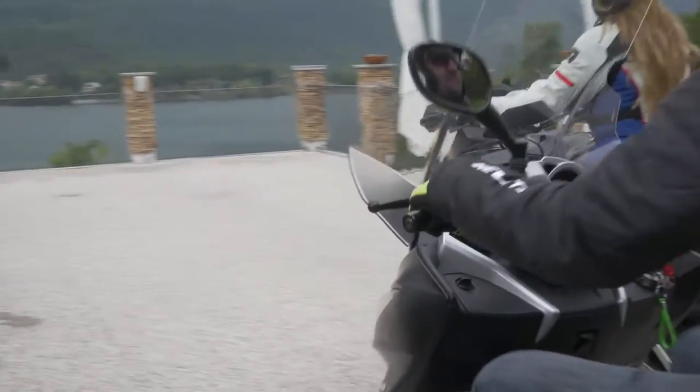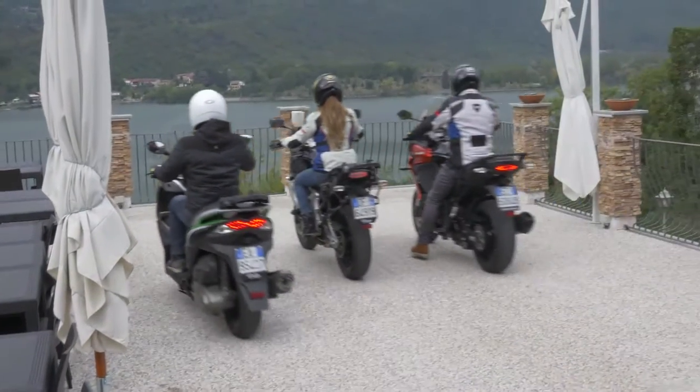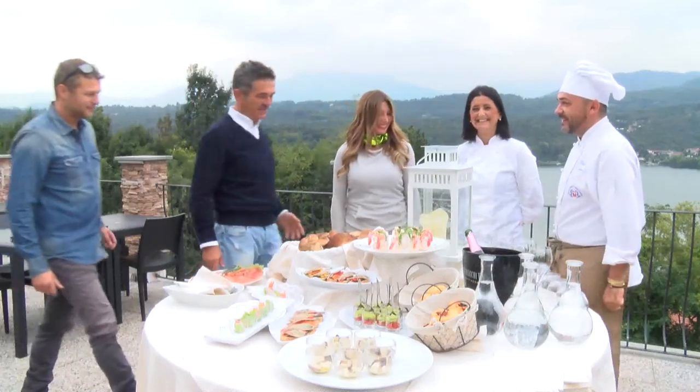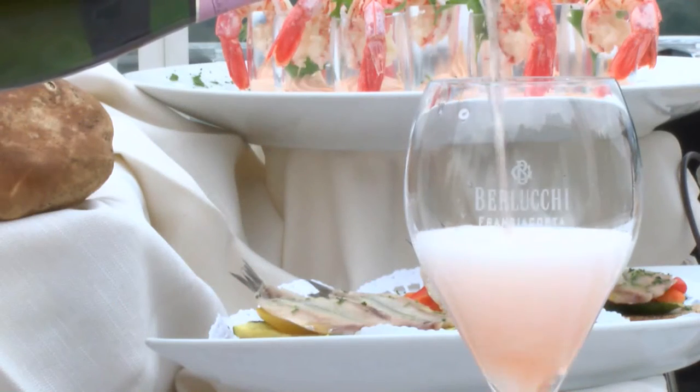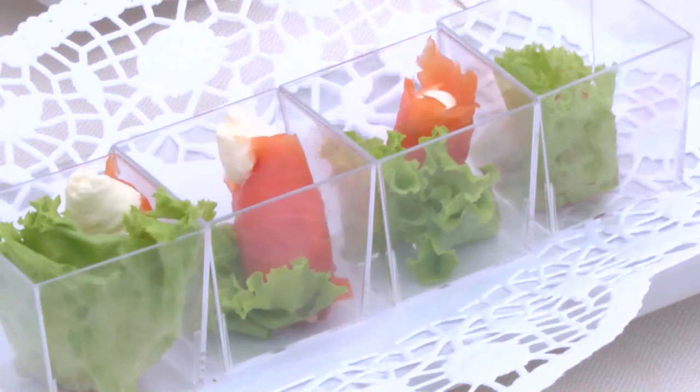Allora Thomas, dopo aver gustato questo aperitivo sul lago di Abidiana, Green Village, ci troviamo qui al Ristorante della Sacra. Piatti sfiziosi, deliziosi, io vorrei sapere cosa sono fatti, vorrei sapere qualcosa di più. Bene, direi chiamiamo Laura così ce li facciamo spiegare.